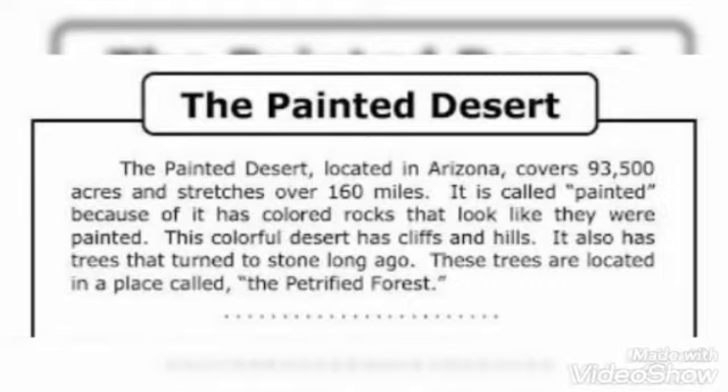This colorful desert has cliffs and hills. It also has trees that turned to stone long ago. These trees are located in a place called the Petrified Forest. The desert is called painted because the rocks present there are colorful and look like they were painted. The hills and cliffs are also colored, as you can see in the picture.